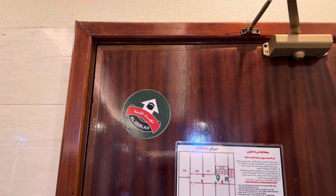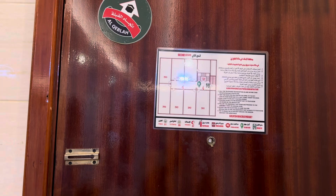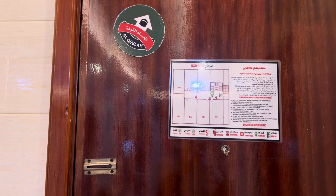They have a nice key blood sticker and fire extinguishers and such in the hallway.